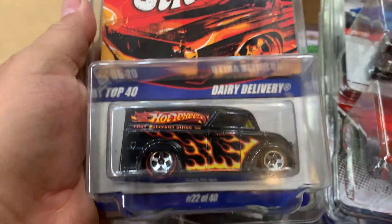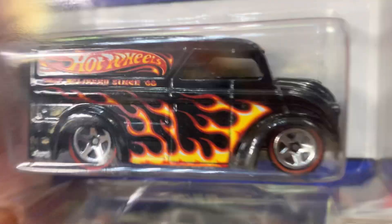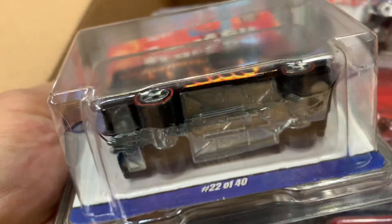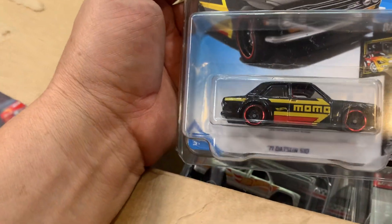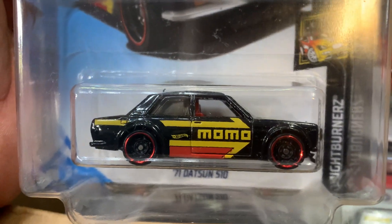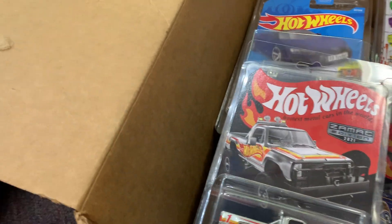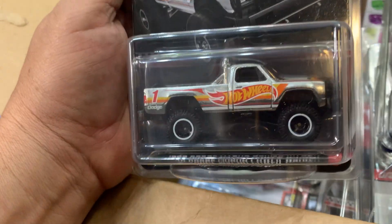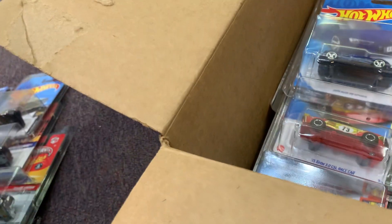Look at this '68 — look at those flames on it! Better wheels, I like the Hot Wheels on it. Metal bottom too — beauty! Look at this Datsun 510 in black, and it says 'Mom wanted this one.' Only came out at K-Mart, so very hard to get. Oh, look at this Zamak — a 2021 Melden. What a beauty!